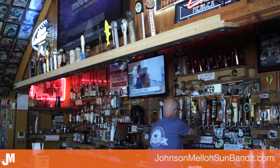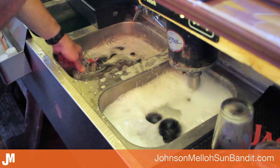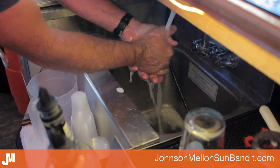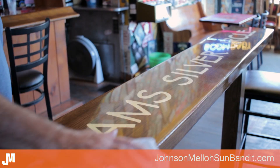As you can imagine, at the Silver Circle quite a bit of hot water is used for washing dishes, washing hands, and cleaning the place at the end of a busy day. Well, the Silver Circle is getting its hot water heated by the sun. This establishment is taking advantage of the sun's energy for their hot water supply, and the Johnson Mellow Sun Bandit makes it possible.